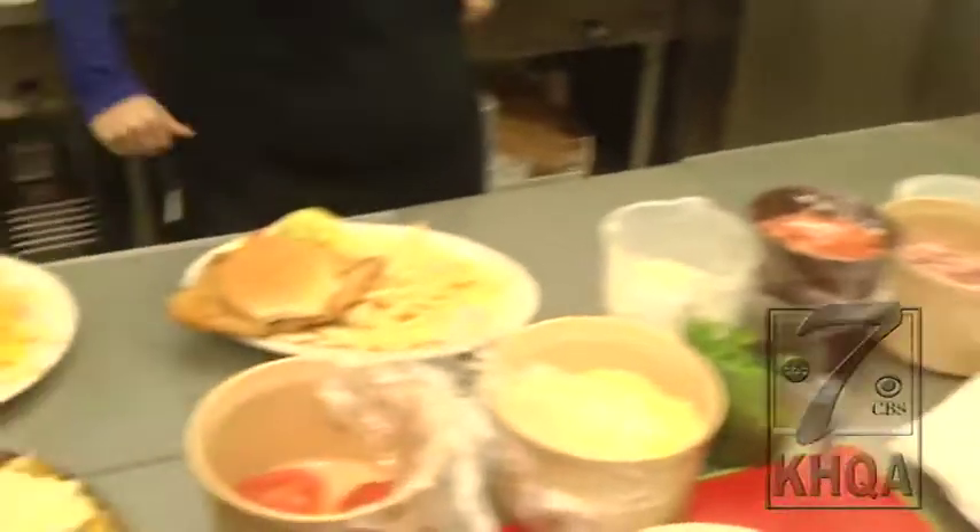We've got some customers coming in who are already keeping this kitchen humming this morning. Coming up on KHQA, we're going to be cooking up another favorite here — the pony shoe — and talking a little bit about the renovation and expansion here at the Paloma Diner.